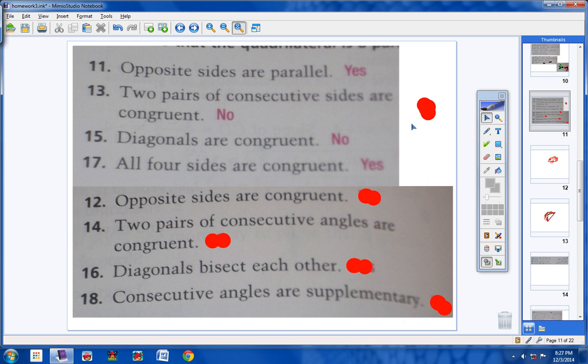Number 12: opposite sides are congruent. Anytime you have a quadrilateral in which both sets of opposite sides are congruent, then you have a parallelogram. Yes, definitely.